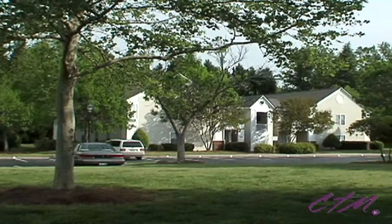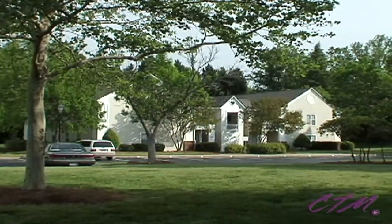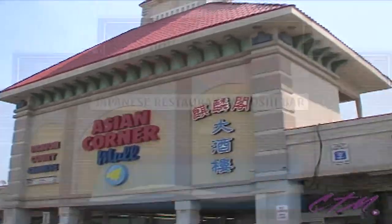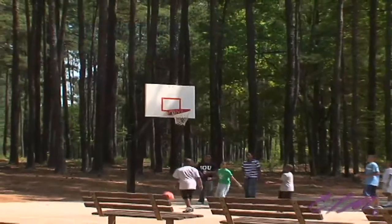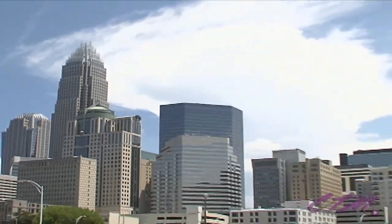A professional, friendly staff extends the small-town feel you'll enjoy as a resident of Fairmarket Square, and easy access to popular East Charlotte shops, inviting restaurants, tranquil parks, and more provides big city convenience you've been searching for.